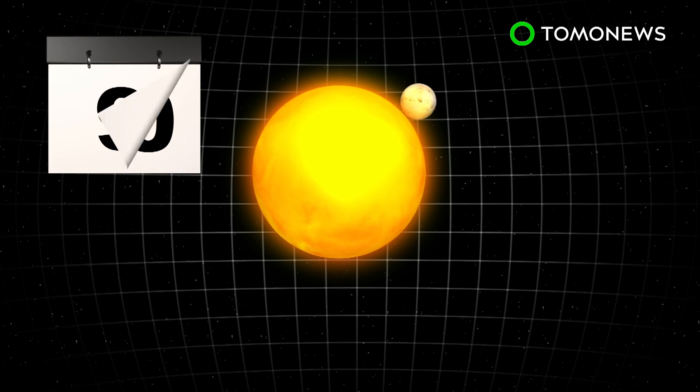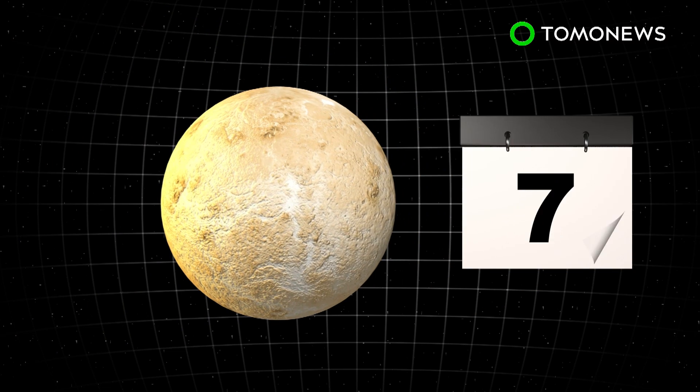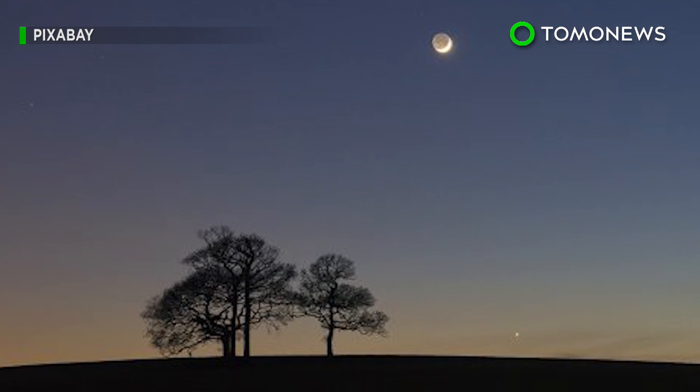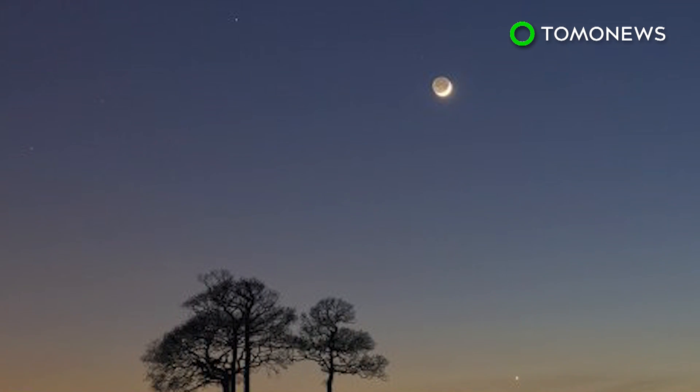It takes Venus 225 days to revolve around the Sun and 243 days to fully rotate on its axis. As a result, night and day on the planet last longer than on Earth. So far the day side has been studied extensively, but the night side has been notoriously difficult to observe until now.